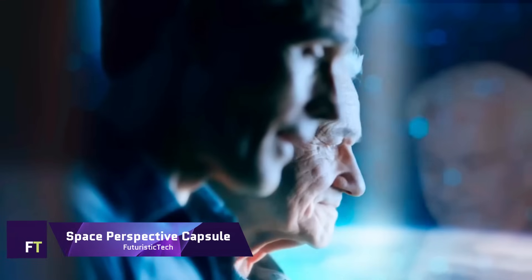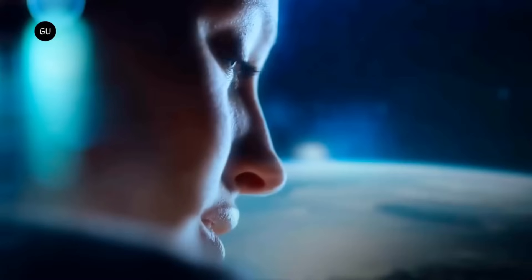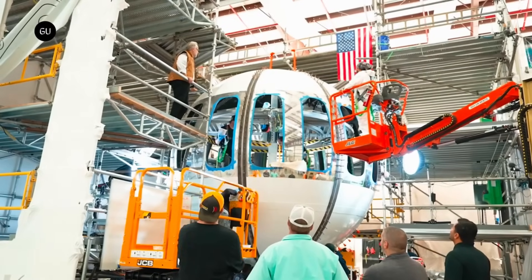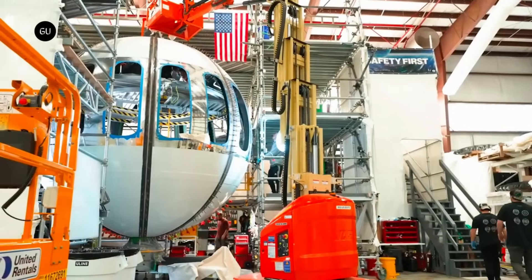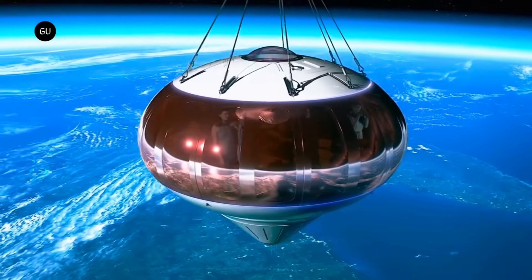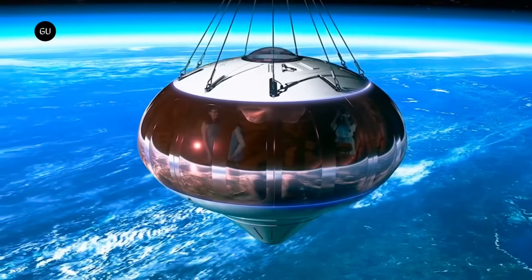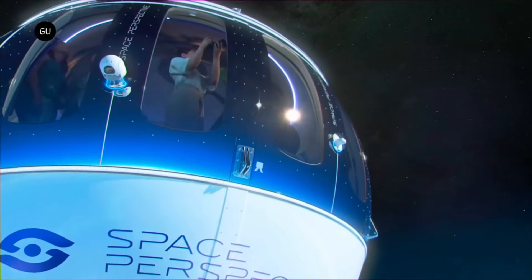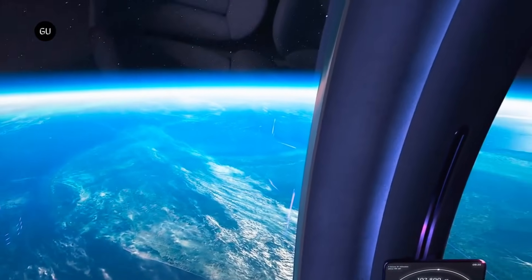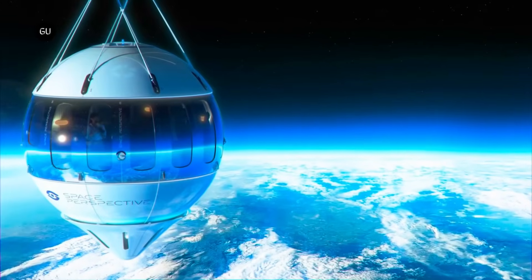The Space Perspective Capsule, sometimes referred to as Spaceship Neptune, is a one-of-a-kind spaceship developed specifically for space tourism. Because it is propelled by a space balloon powered by renewable hydrogen, it is a method of traveling to space that does not produce any carbon emissions. The capsule provides a journey that lasts for six hours and includes everything from meals to beverages. All passengers who are medically able to fly with a commercial airline can participate, because it ascends at a gentle pace of 12 miles per hour.